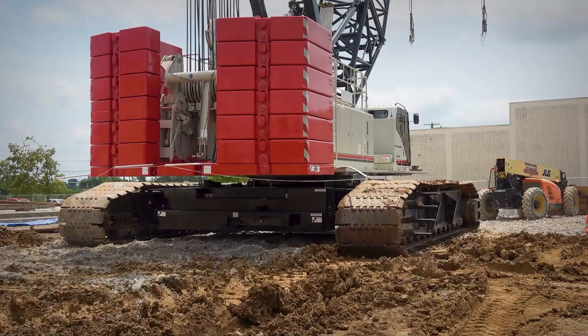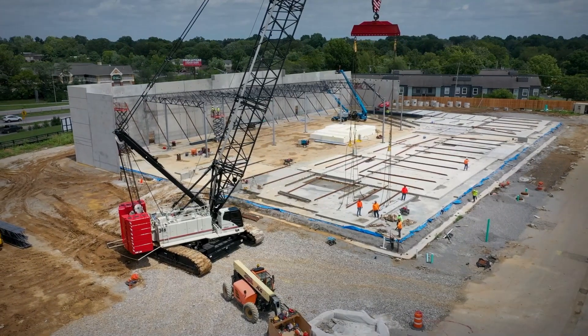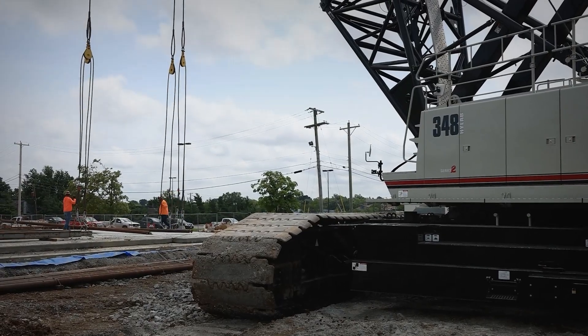Crane's doing great. Love all of the camera views. There's no blind spots on the machine hardly anywhere. The line pulls great. Six-part line, do almost anything that we need to do.